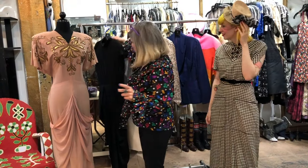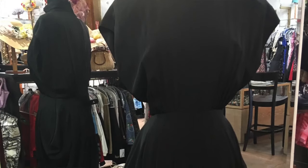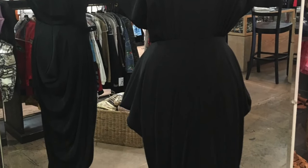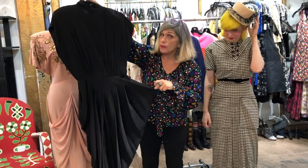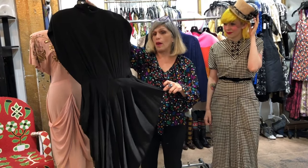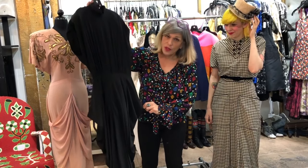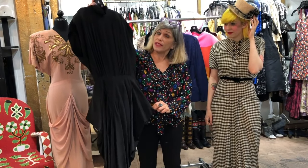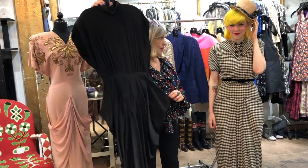Now why is this dress important? Because we have a 1980s Nicole Miller. And if you look at the back of this piece, it is absolutely spot-on inspired by the 1940s. So the theme this week is 1980s Does the 1940s — and this is a great example.